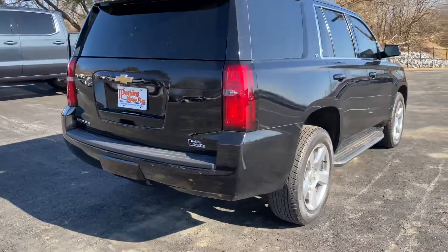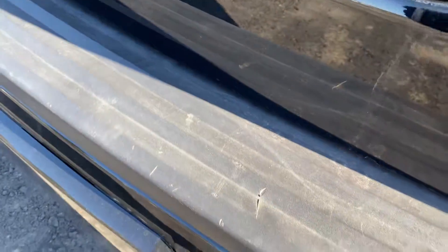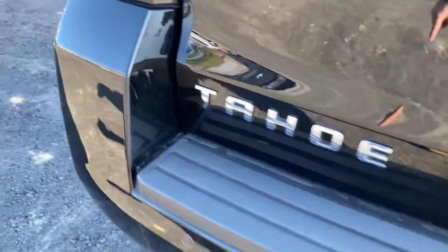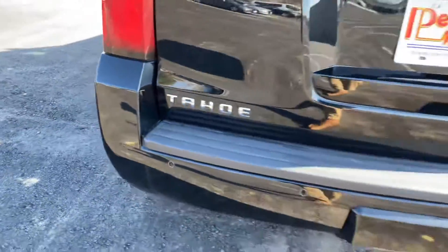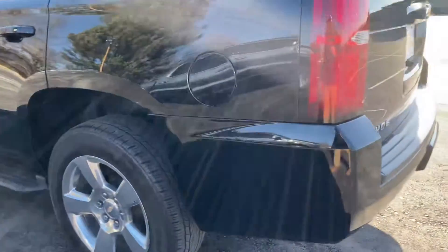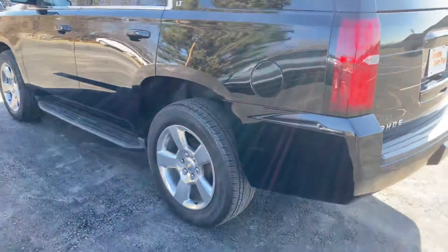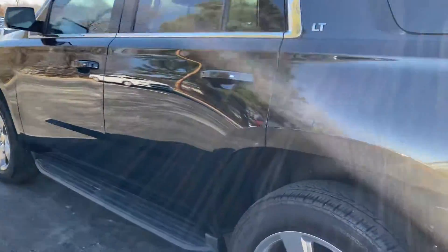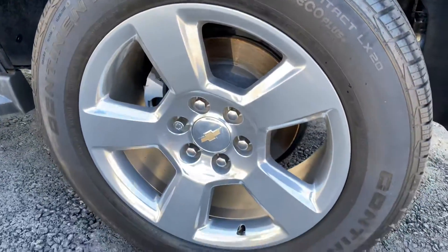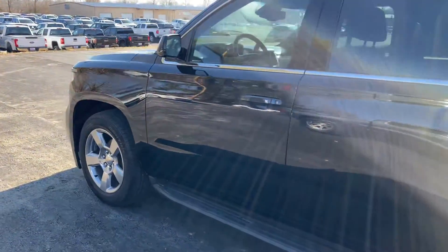Moving along the rear of the vehicle — looks great as well. Some very light wear where maybe suitcases come out. One little scuff here. Really well taken care of vehicle. And one little spot here that's been touched up nicely — backs up precisely, which kind of helps conceal all that.